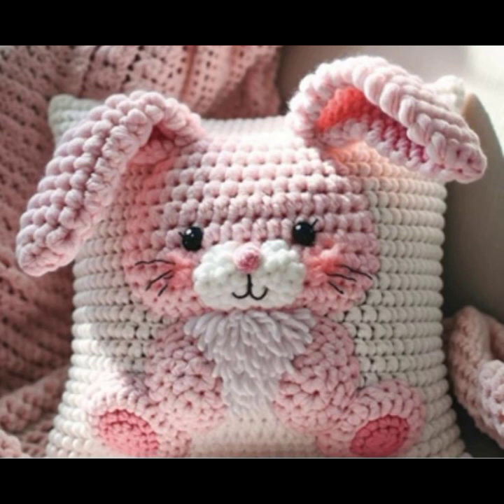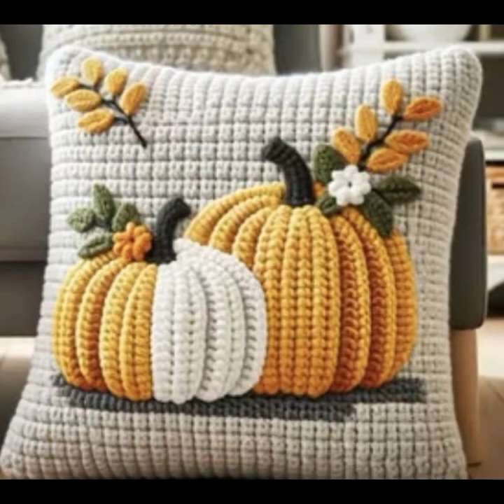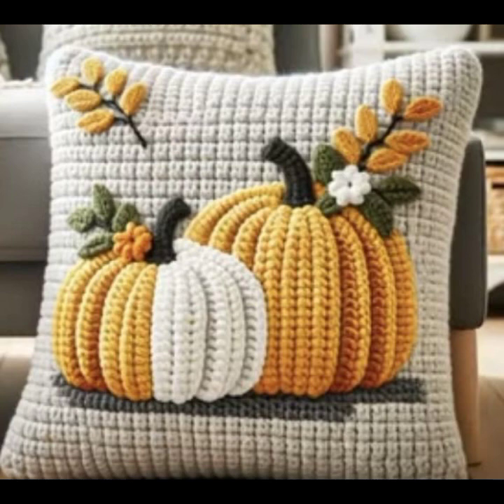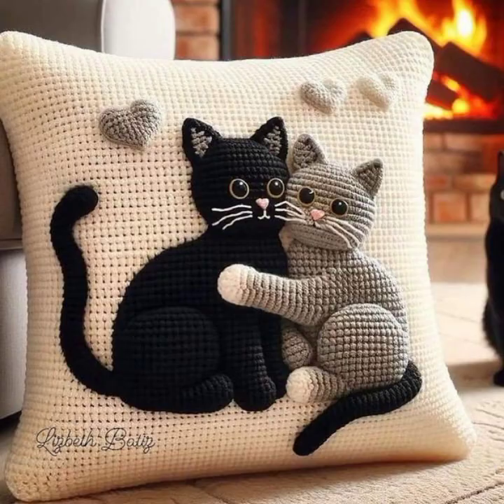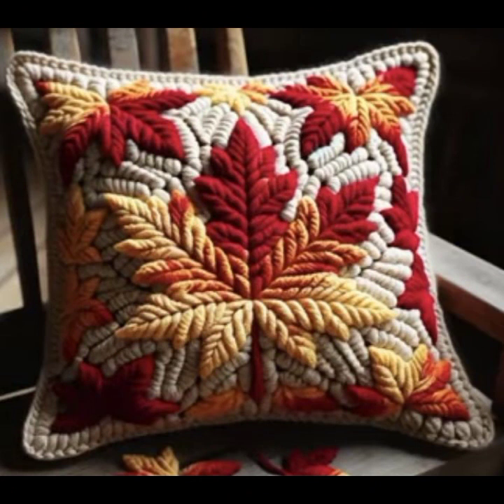Today I'm going to share very impressive, fantastic, and cutest ideas — beautiful crochet cushion designs. These are amazing and fantastic crochet cushion designs and ideas for your beautiful sofa sets, drawing room, and beds.